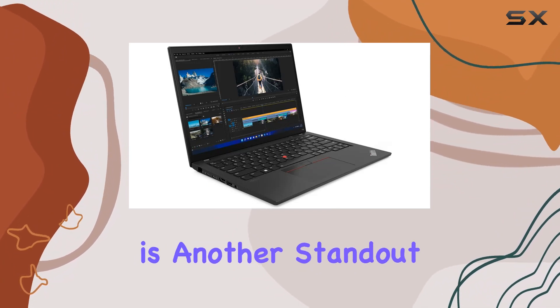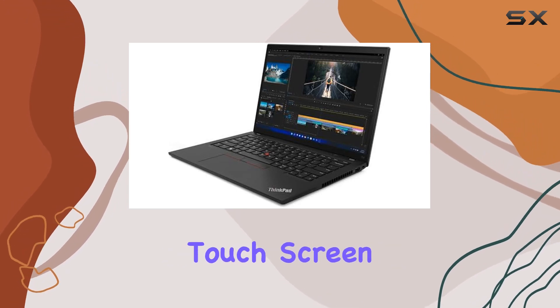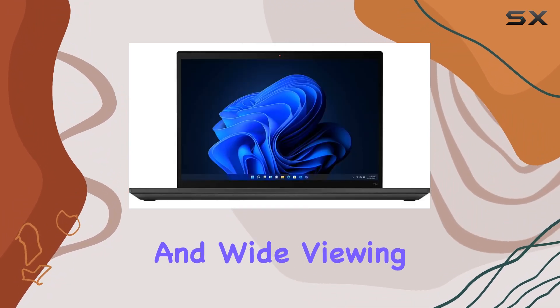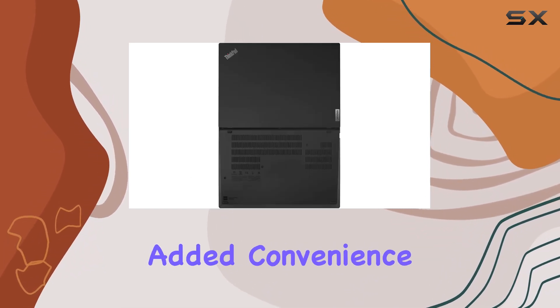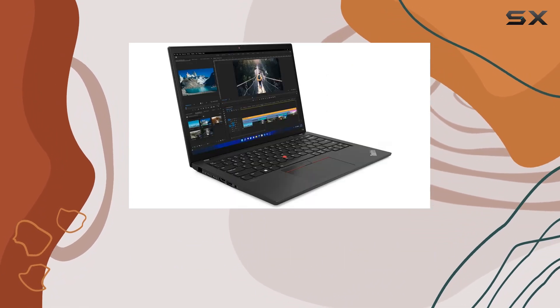The display is another standout feature. The 14-inch WUXGA IPS touchscreen boasts a resolution of 1920x1200, delivering crisp visuals with vibrant colors and wide viewing angles. Whether you're working on spreadsheets or watching movies, the display won't disappoint. Plus, with the added convenience of touch functionality, navigating through tasks feels intuitive and seamless.